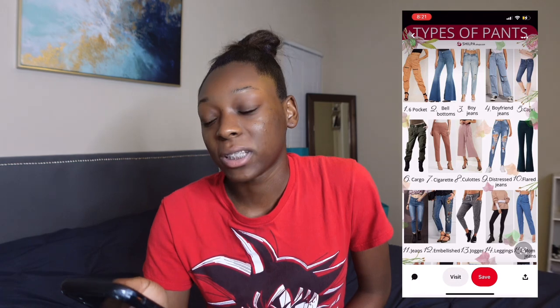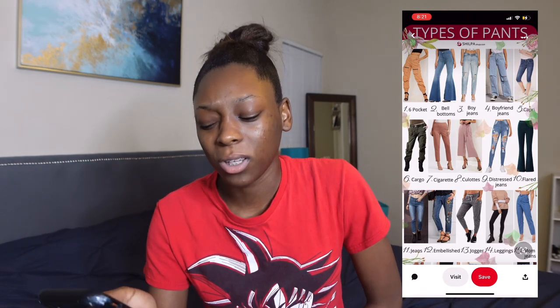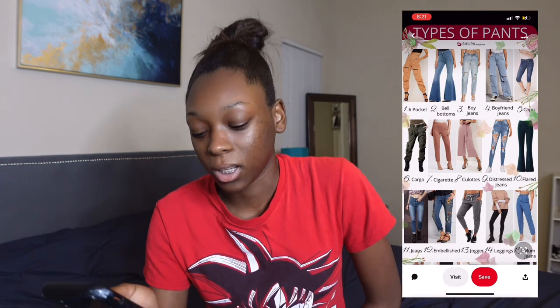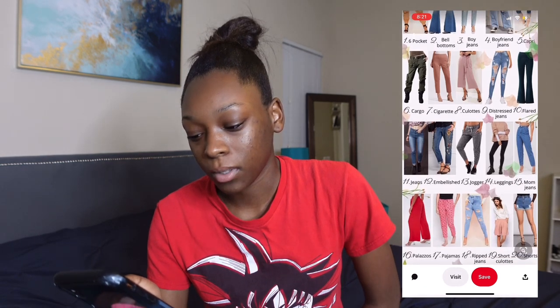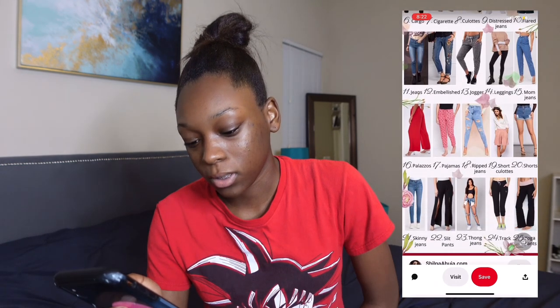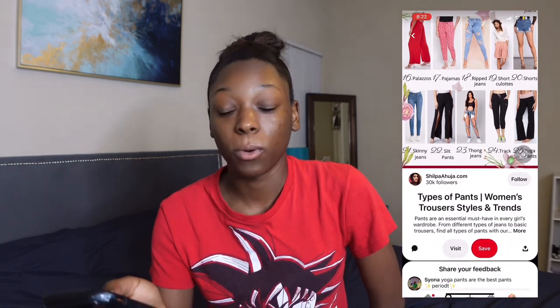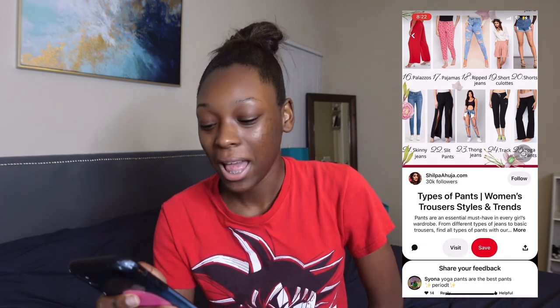I would probably have to dress flared jeans up girly because I don't know how comfortable they'd look otherwise — I'd have to play around with it. Ripped jeans look really nice. Love those shorts. Stone pants number 23 — it's a hot mess, I would never wear that. You might as well just wear shorts. You can literally see the pockets of the pants. No. Moving on, let's focus. I think I want to try out boyfriend jeans — I'm kind of being gravitated towards that.